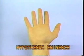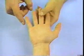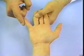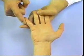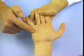Hypothenar Eminence. Instruct the patient to bring the little finger away from the ring finger against resistance along the ulnar border and palpate the region of the hypothenar eminence.